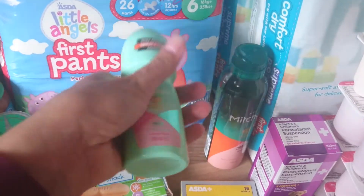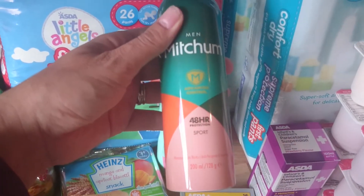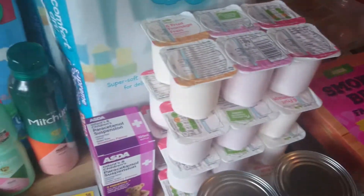And then some Mitchum deodorant for me — I really really like this and it lasts longer than the spray, so I'll just buy that one. And then the spray for Gareth.